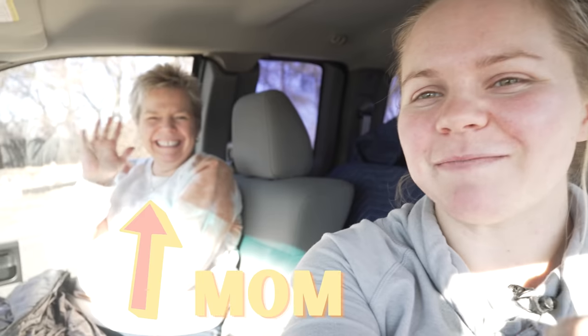Hey guys, welcome back to Furniture Flipping Teacher. It's Lauren here and I've got a special guest, my mom. She is going to be tagging along today as we go to some local thrift stores. You guys really loved the last thrift store video that we did, so we decided why not — we're hitting the thrift stores. Let's go find some furniture.